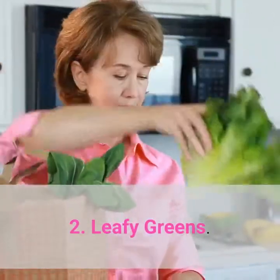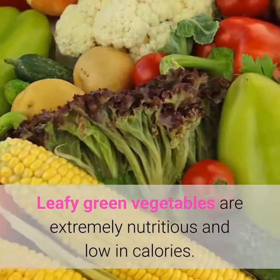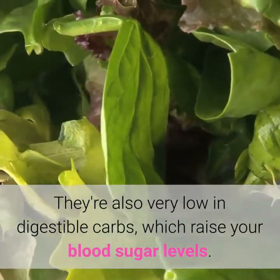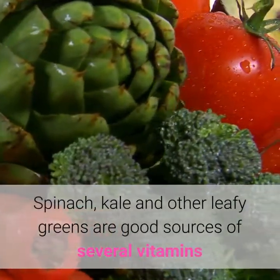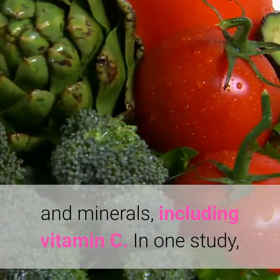2. Leafy Greens. Leafy green vegetables are extremely nutritious and low in calories. They're also very low in digestible carbs, which raise your blood sugar levels. Spinach, kale and other leafy greens are good sources of several vitamins and minerals, including vitamin C.